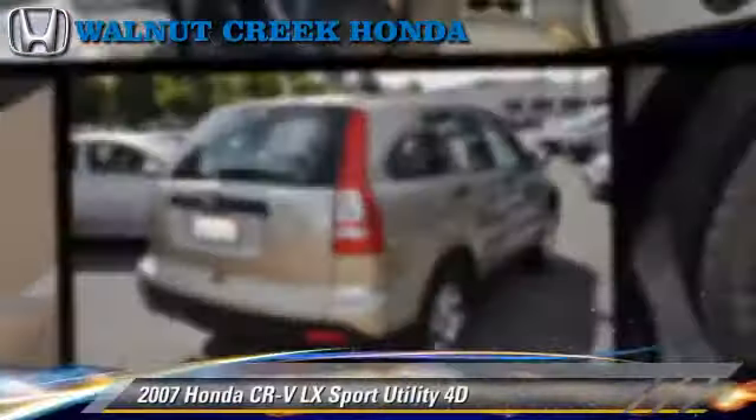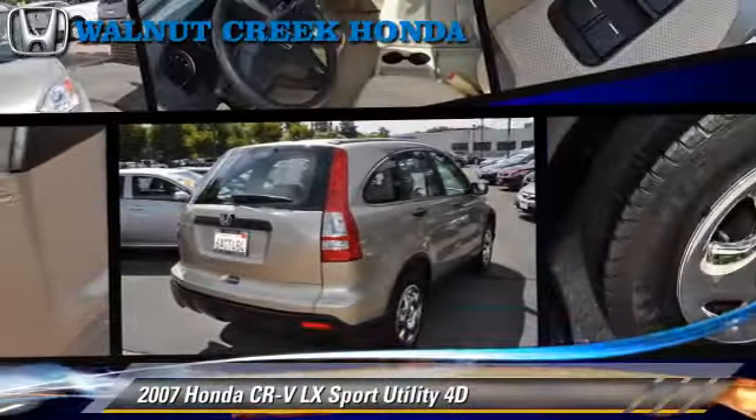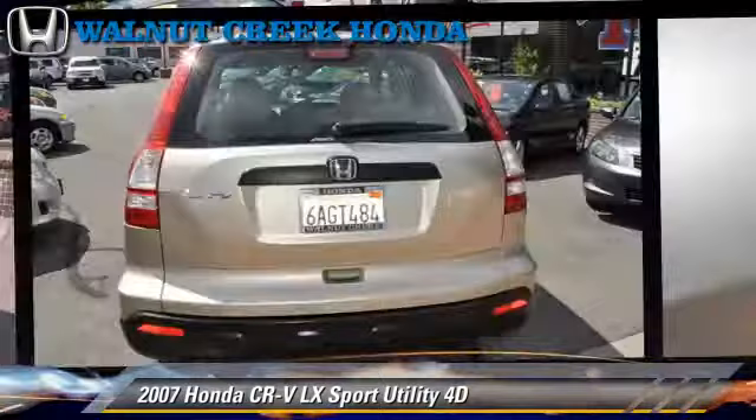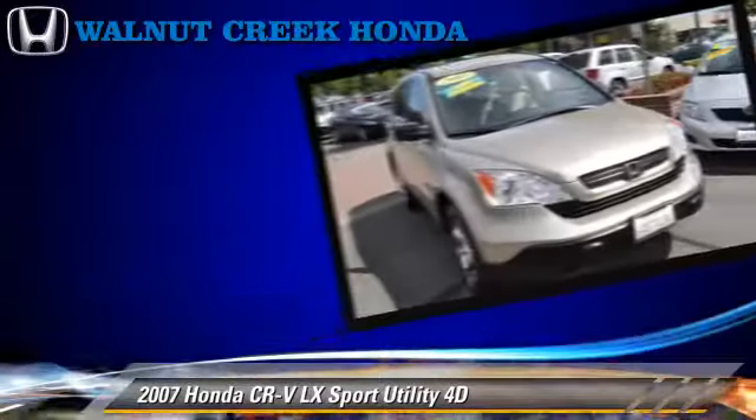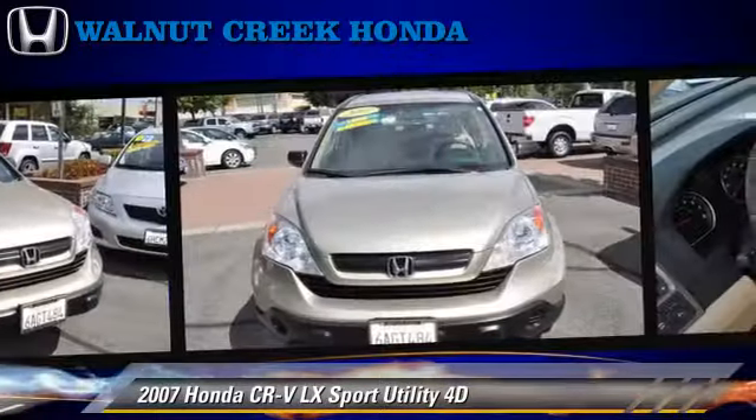The 2007 Honda CR-V LX, powered by a 2.4-liter VTEC four-cylinder engine with an automatic transmission, this four-wheel drive sport utility vehicle is well-equipped.